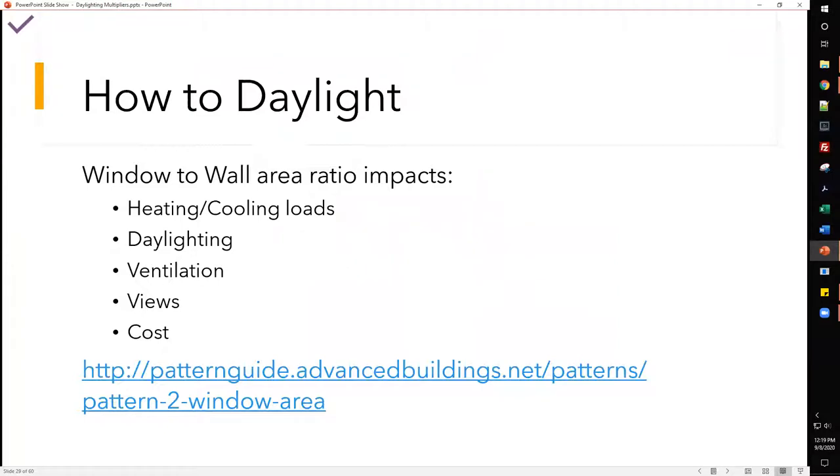The window-to-wall ratio is an important factor because it impacts heating and cooling loads, daylighting potential, ventilation, views, and cost.